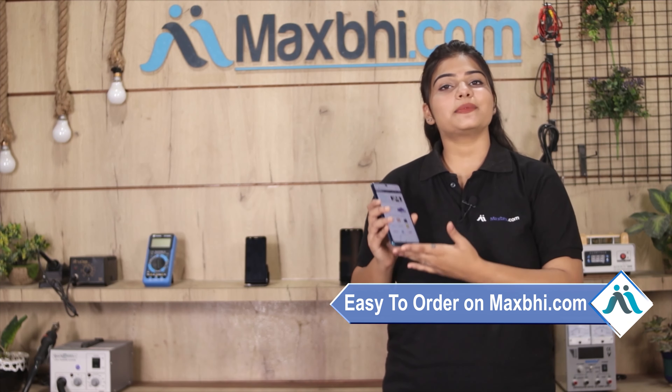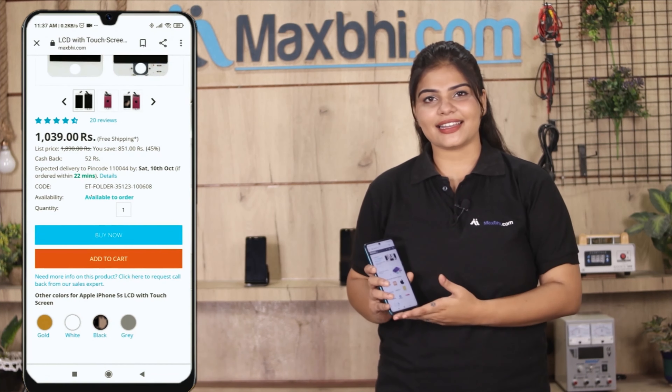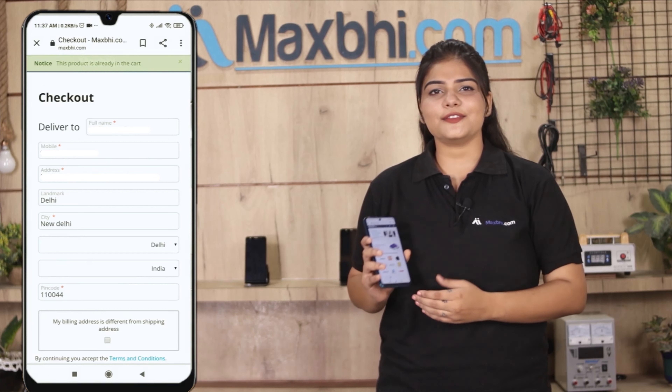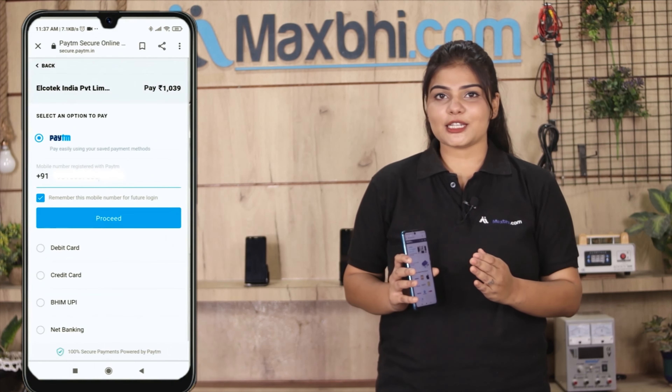Friends, ordering on MaxP.com is very easy and simple. Go to our website MaxP.com, go to the product page, and click on the product. Fill in your name, mobile number, and address, then click on Order.